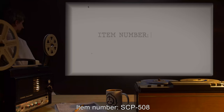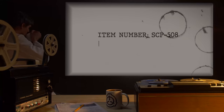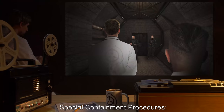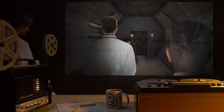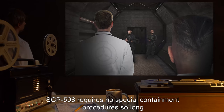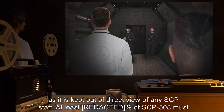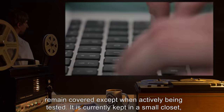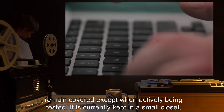Item Number: SCP-508. Object Class: Safe. Special Containment Procedures: SCP-508 requires no special containment procedures, so long as it is kept out of direct view of any SCP staff. At least 48% of SCP-508 must remain covered, except when actively being tested.